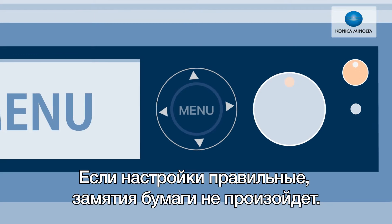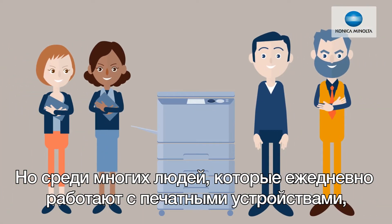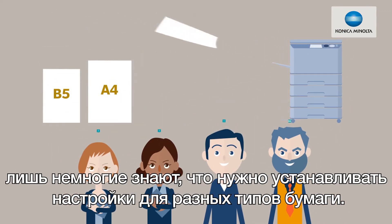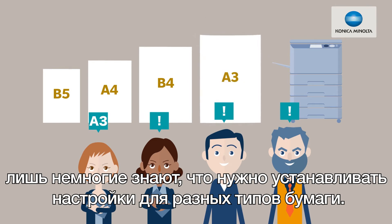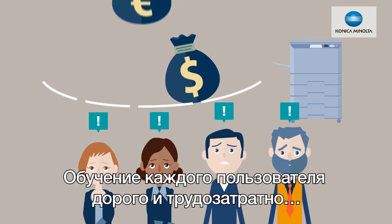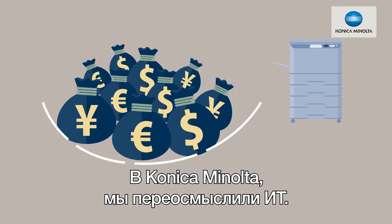If the settings are correct, paper jams won't happen. But of the many people who rely on printers for their daily work, only a few know to adjust for different paper types. Everyone else leaves the settings as they are, and training every user is so expensive and time-consuming.